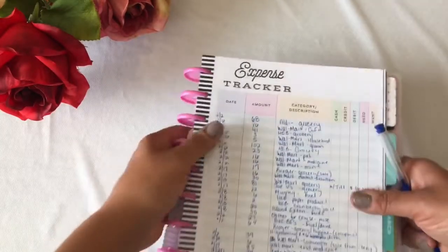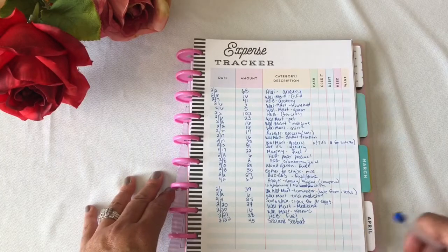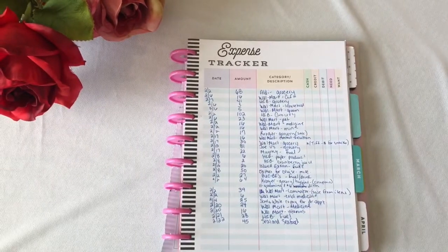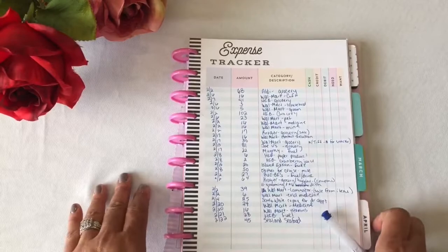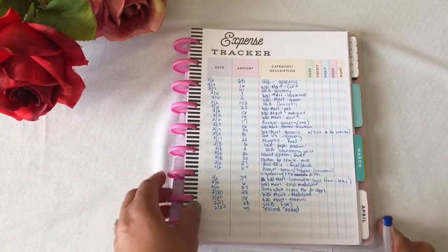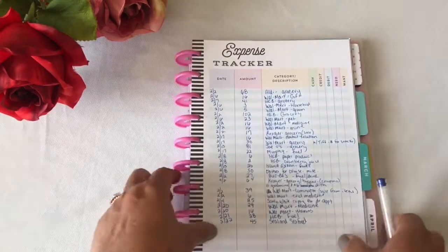As you can see, this is the expense tracker for the month. Let me get you zoomed in. I want to make sure I'm getting a good view.